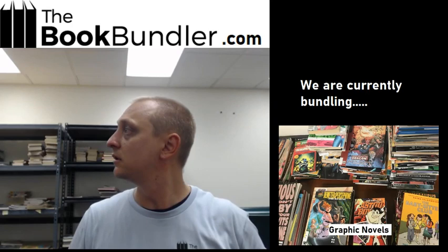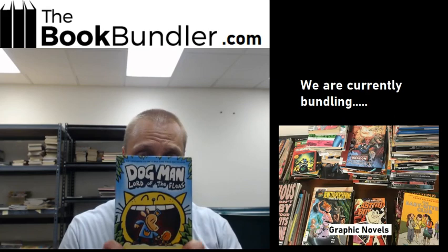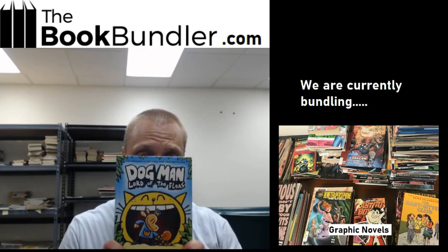Anything else? Just some more Garfield and Calvin and Hobbes. All right, folks, that looks like it'll be it for our graphic novel bundles. Like I mentioned, at the end of this video there will be a link in the description showing all the bundles available for purchase. Leave us a comment — one randomly selected comment will win this Dogman Lord of the Fleas free copy. Hope you guys enjoyed this video. Let us know how we can improve. Bye everybody!